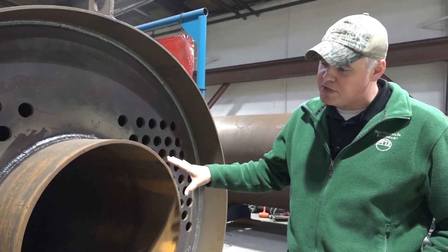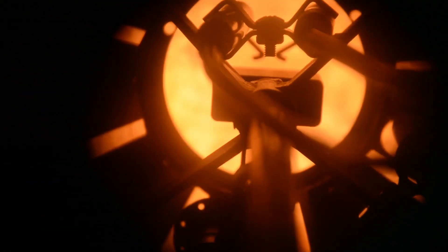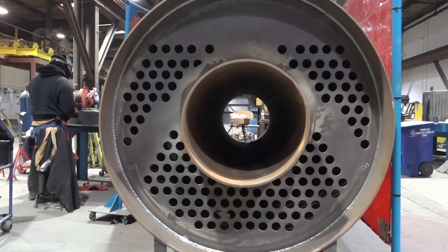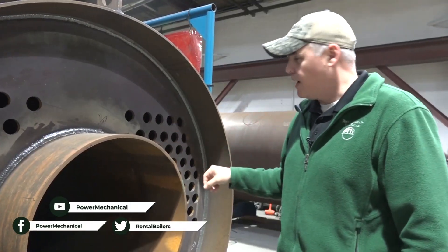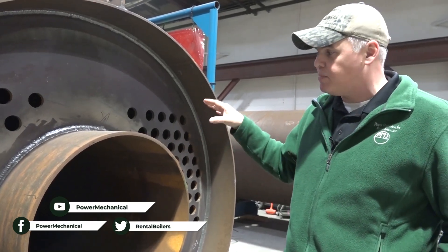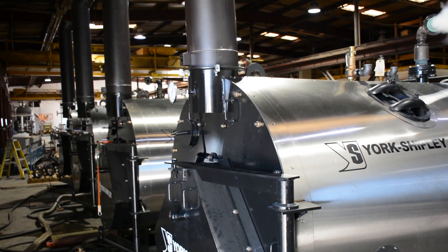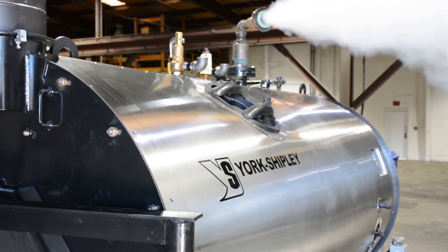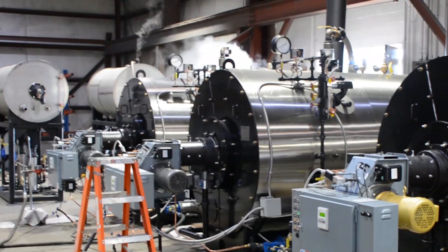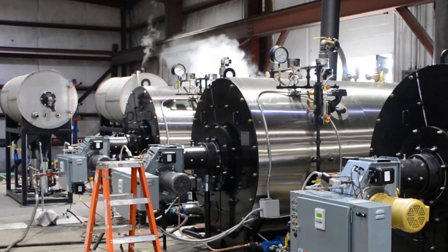What's really unique on these Series 5 boilers is this centerline furnace. In a boiler, most of the heat transfer happens in that initial pass through the furnace, so with it being centered like that you're going to get maximum circulation and efficiency heating that water inside the vessel, and it also reduces the potential stress on the furnace itself.